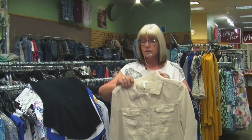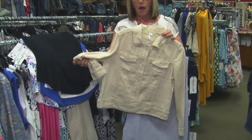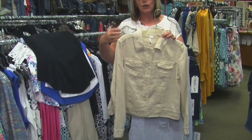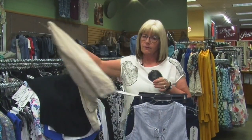A 100% linen jacket — linen has been really big. We have it in white and this cream. Wear it more raw and natural linen instead of pressing and ironing it, because then the wrinkles really show up. We saw a lot of that at market.